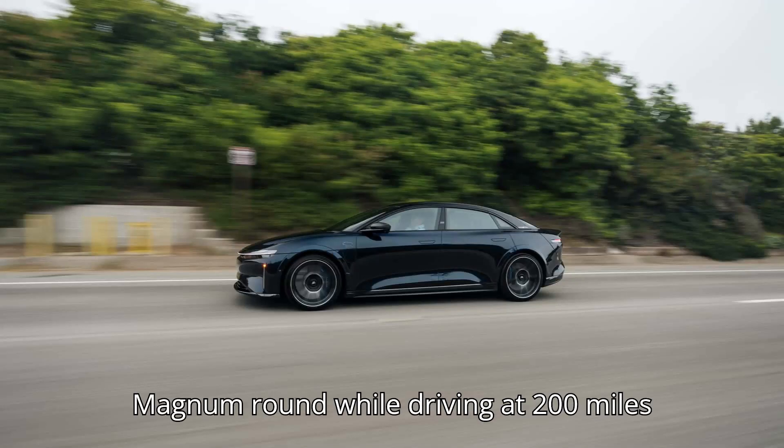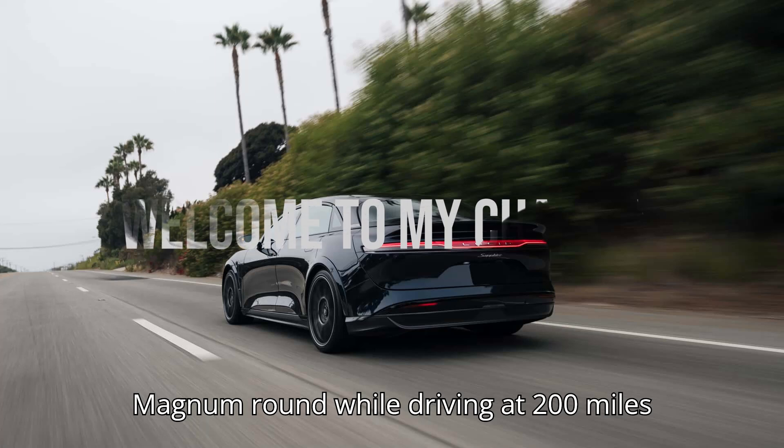The armored Lucid Air Sapphire can stop a .44 Magnum round while driving at 200 miles per hour.